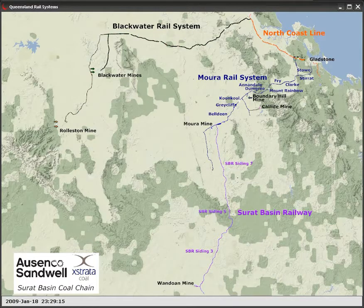Asenko-Sandwell used a simulation model to accurately determine the infrastructure requirements and operating costs of the Surat Basin coal chain. The model included 18 mines, 2 ports, 5 types of trains, and marine traffic at the port of Gladstone.